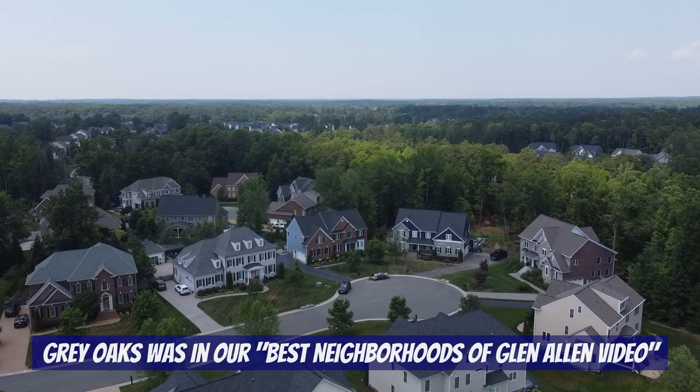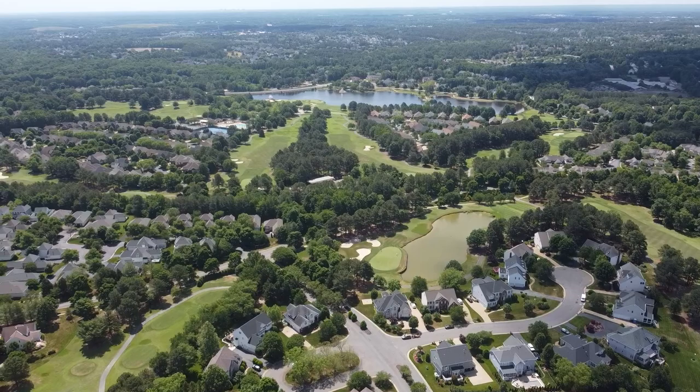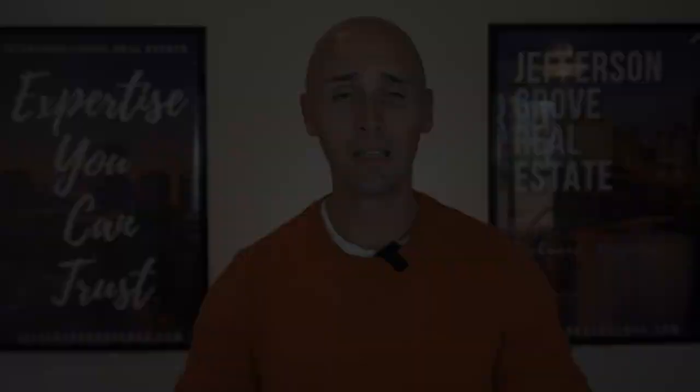The first neighborhood we're going to cover is Wyndham, which was also in the best neighborhoods of Glenallen video. The reason we're covering it again is that Wyndham was one of Richmond's first planned urban developments and it has many different sections within it — practically like miniature neighborhoods within a neighborhood. We're going to do a deep dive into two of the luxury home sections of Wyndham, starting with Cherry Hill.